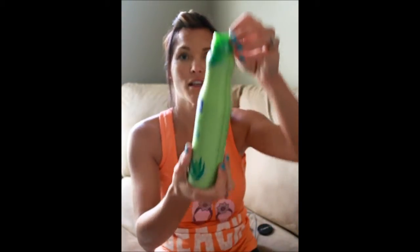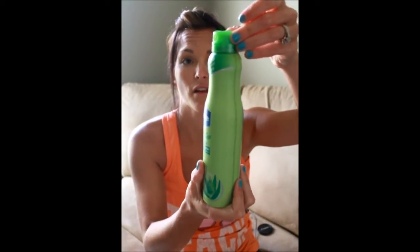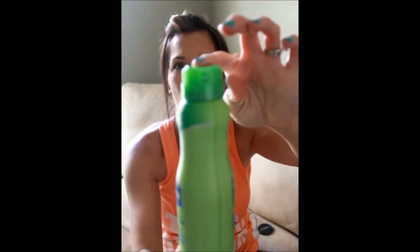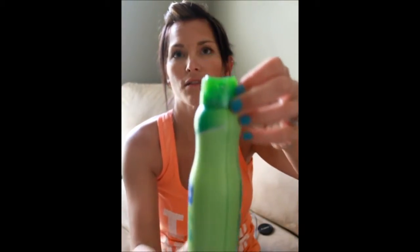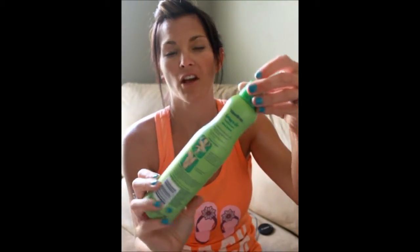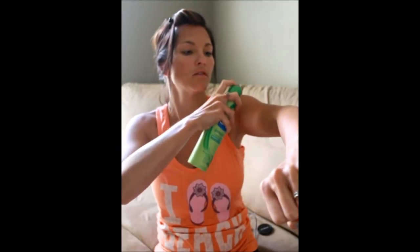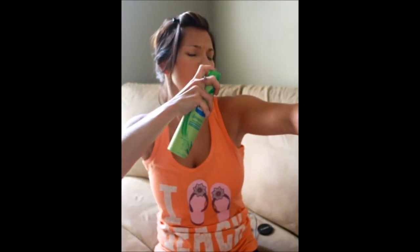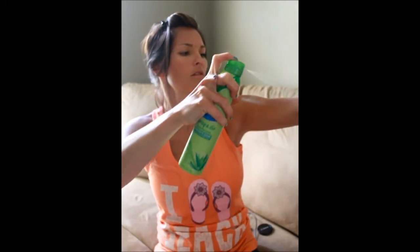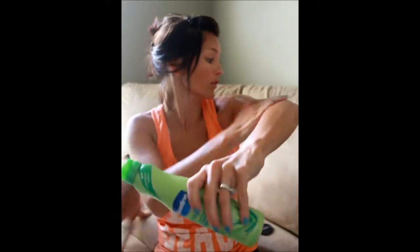So I went ahead and pulled this out. I simply turned it, opened it — and you can see it right there. Then you just spray it — it's four inches that you're supposed to spray from. You just go like that, and then you just rub it in. It says to do it in a circular motion.